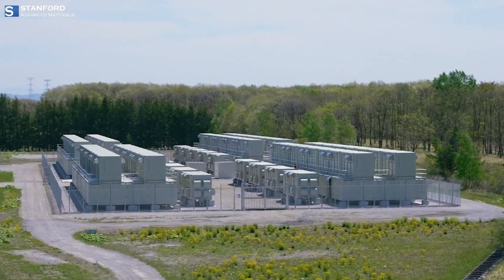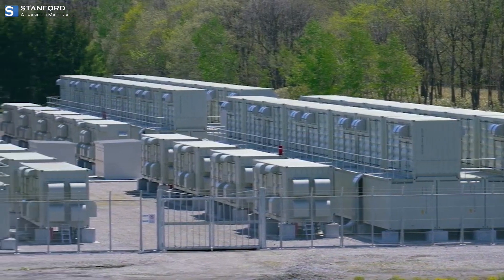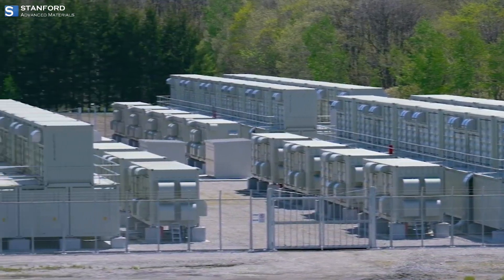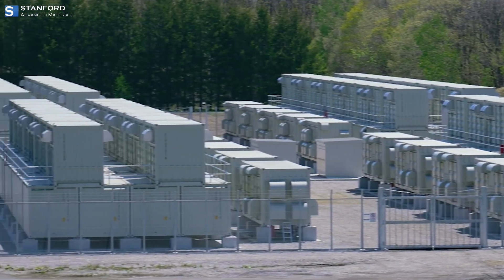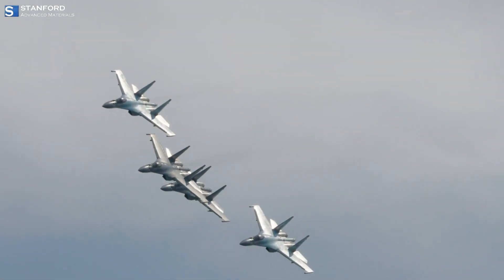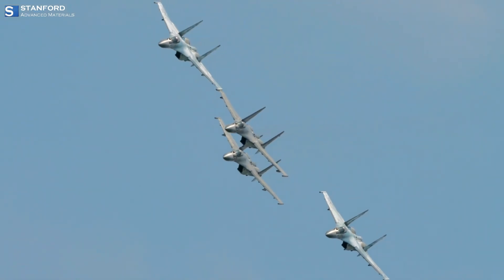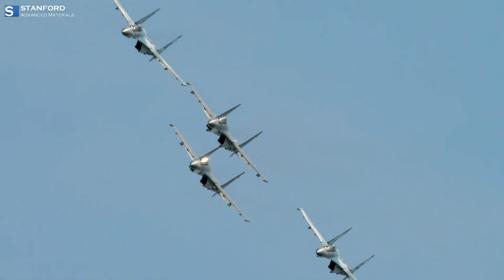Also, Vanadium is a key component in Vanadium redox flow batteries (VRB), a type of energy storage system used in grid-scale applications. Additionally, Vanadium serves as a catalyst in chemical reactions and enables strong yet lightweight alloys for aerospace applications.